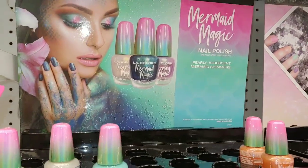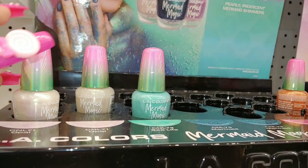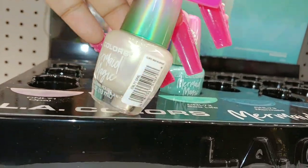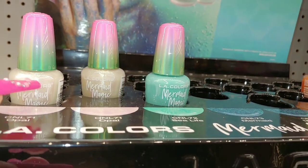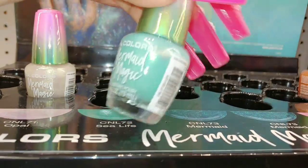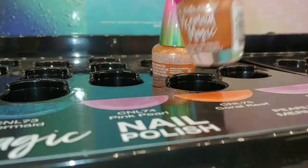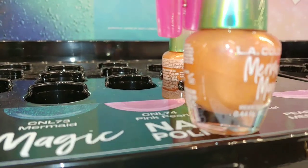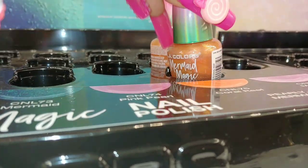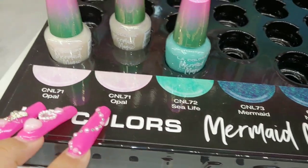I showed the Mermaid Magic last time I came to Five Below — they're running low too. This is LA Colors Mermaid Magic in Opal — a really pretty sheer pearlized color. Then a teal mint, Sea Life, and Coral Reef — a coppery orange tone color. Those are the colors in case your Five Below might have more to pick from.